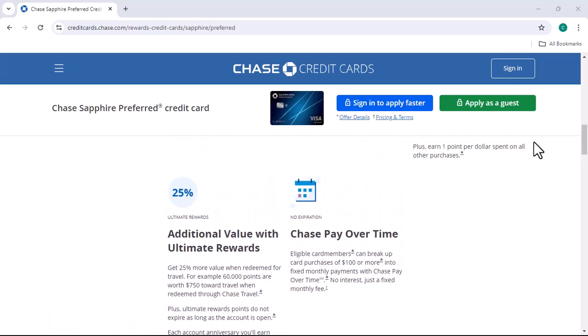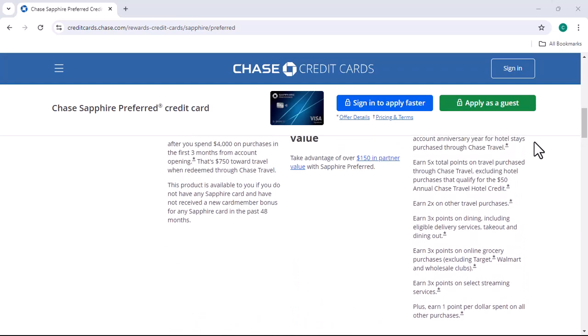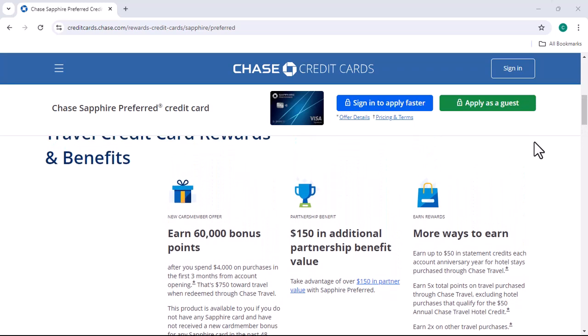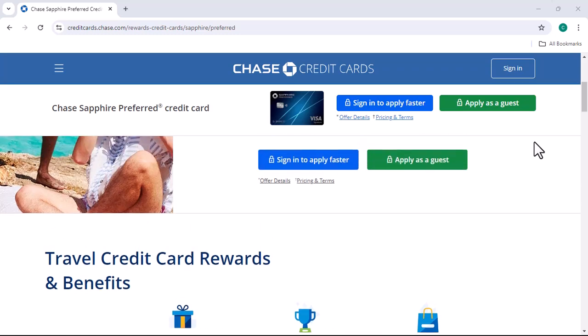If you decide to close your Chase Sapphire Preferred account, there are a few things to keep in mind. First, you'll want to make sure you've paid off your balance in full. Second, closing the account could have an impact on your credit score, especially if you've had the card for a long time.